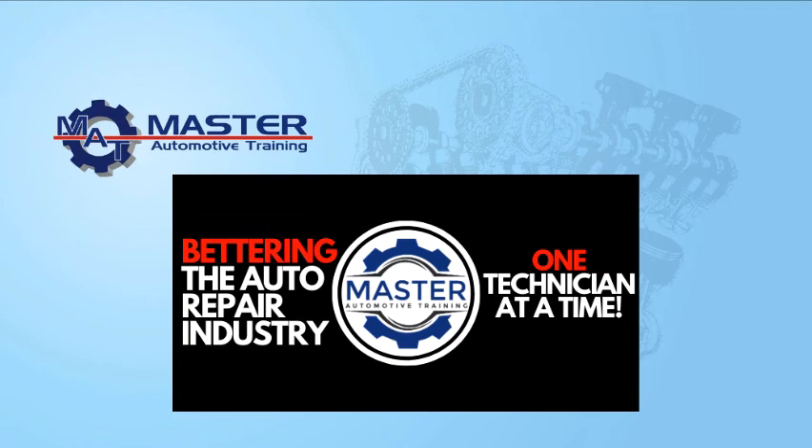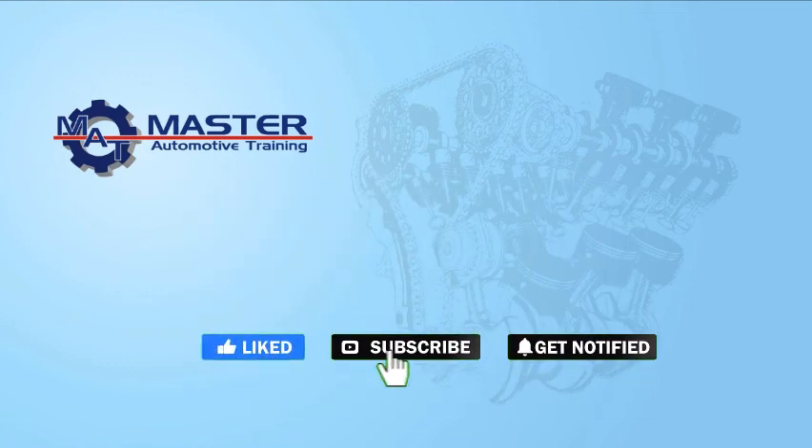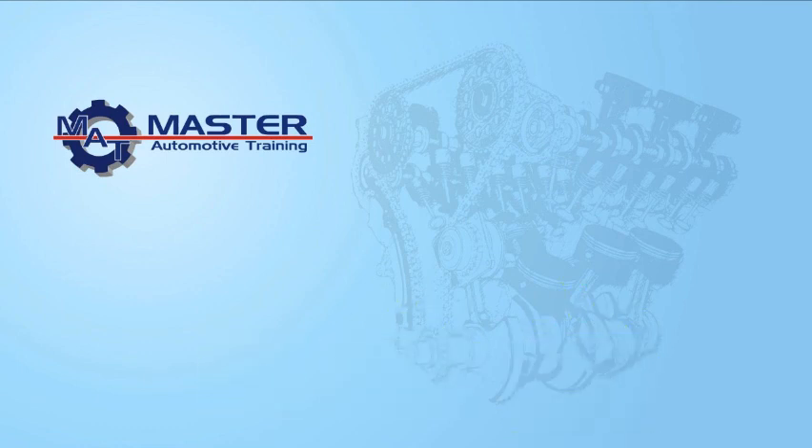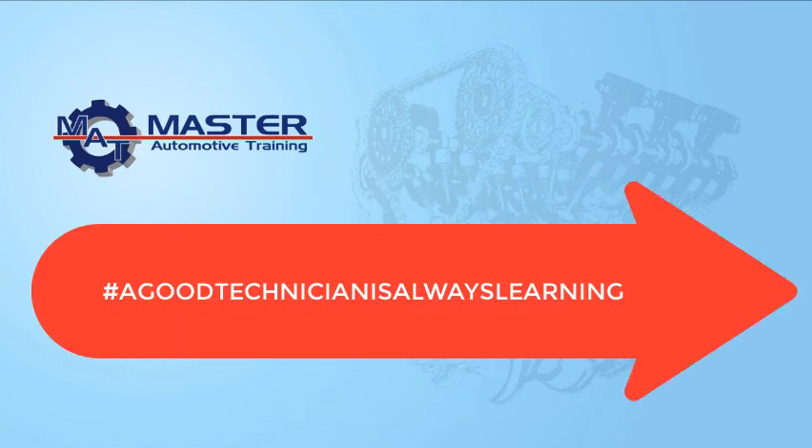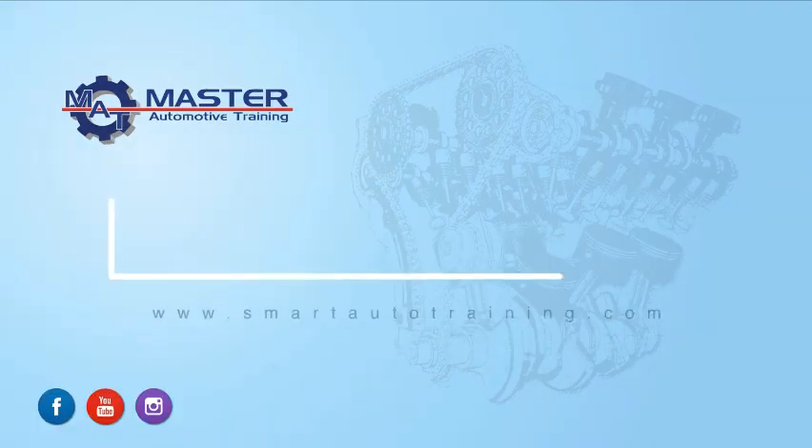Before you take off, make sure you hit that like button and subscribe. Always remember, a good technician is always learning. Signing off — Oscar Gomez, SmartAutoTraining.com. We'll see you next time.